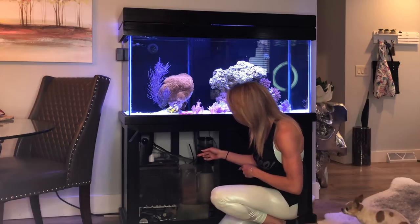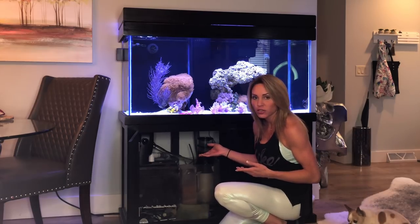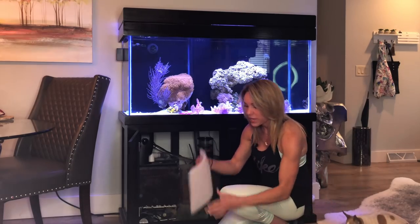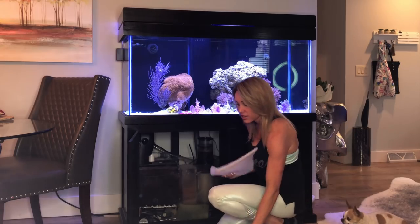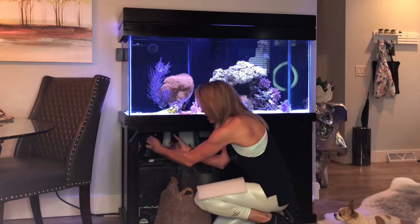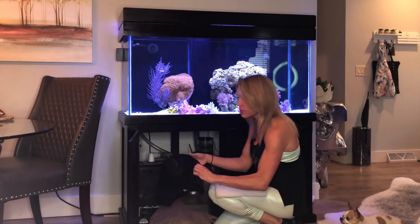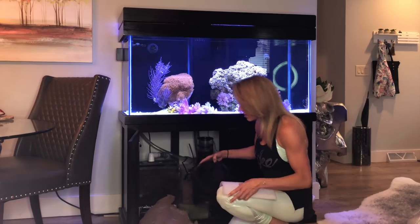I'm constantly changing my protein skimmer as it fills up. I have my filter pads right here and I change these quite often as needed because they fill up. I have an extra fan to keep things cool. I keep the temperature at about 77 to 78 degrees in this tank.